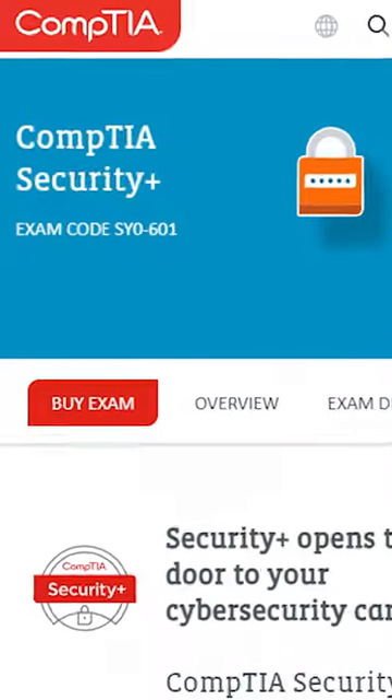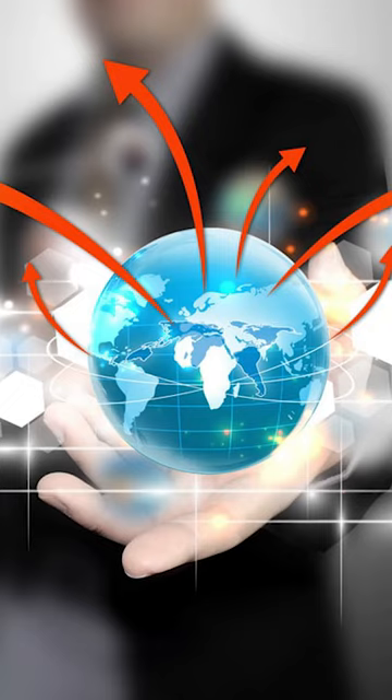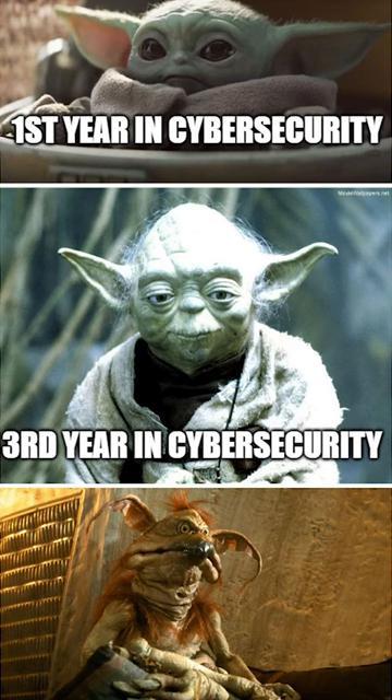Here's everything you need to know about the CompTIA Security Plus certification in under 60 seconds. The CompTIA Security Plus is an entry-level global certification that validates the baseline skills necessary to perform the core functions and pursue an IT security career.